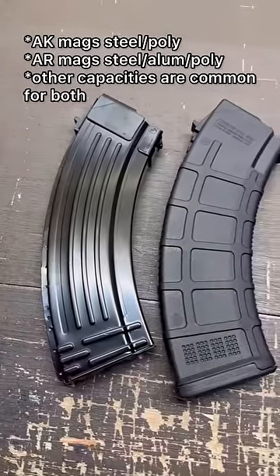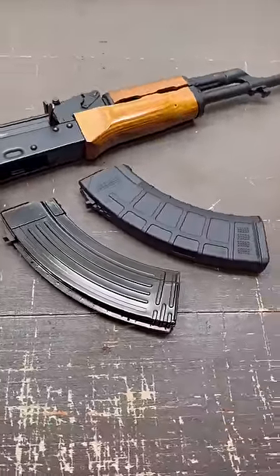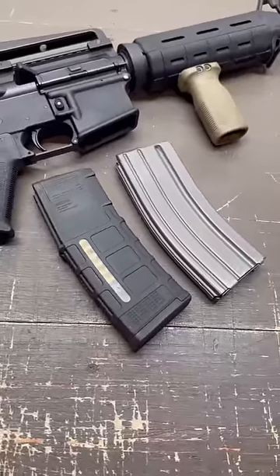Both typically use steel, polymer, or aluminum 30-round magazines. AK-47 magazines are typically larger and more curved, while AR magazines are typically straighter and more compact.